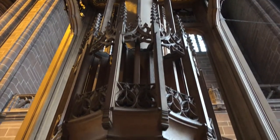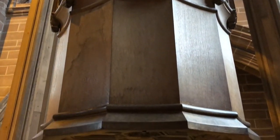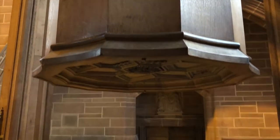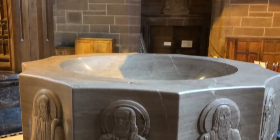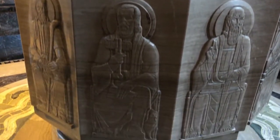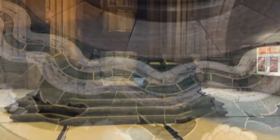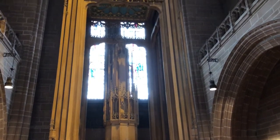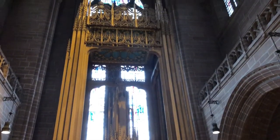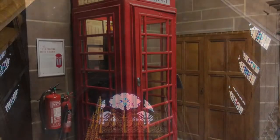We're now off to the baptistry. The font, made of French marble, has 12 sides with an apostle on each side. The floor is inlaid with swirling waves and fishes, a symbol of Christianity. The Baldacino is 39 foot high, made of oak, and designed by Scott. The design is absolutely wonderful, and it can rise and fall quite easily by pulleys.